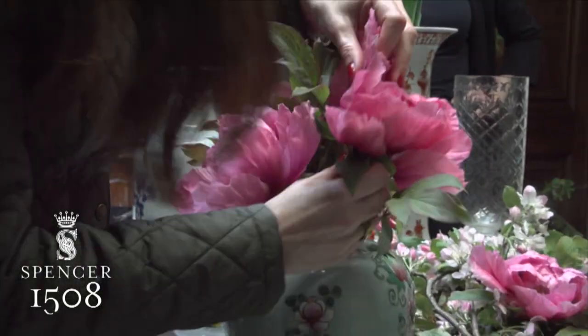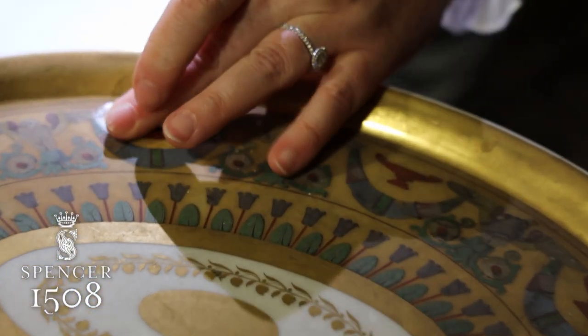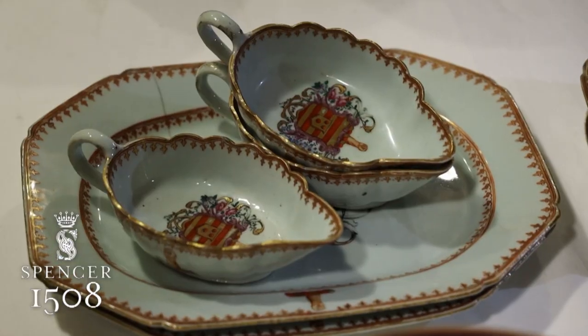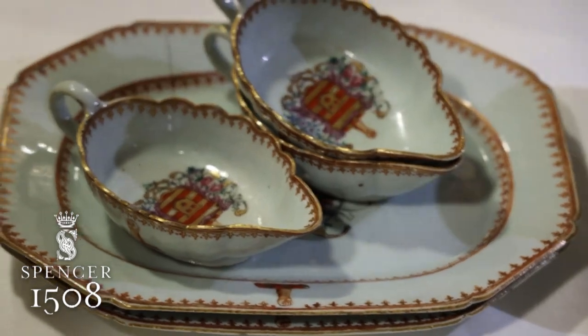I believe that the china was meant to be eaten on and the vases are meant to hold flowers. I think it's really important for the house to live and for it not to turn into a museum. So obviously with great care and reverence for how old and beautiful and special the things are, I think it's important to honour the things with use.